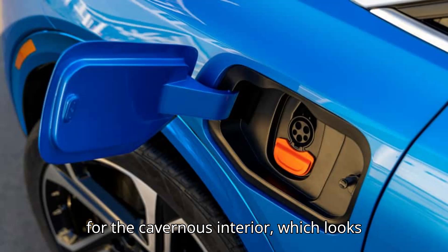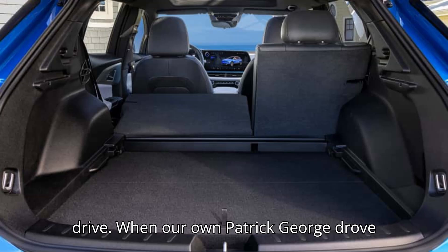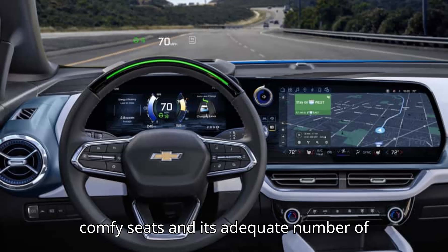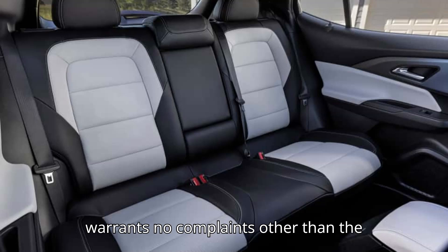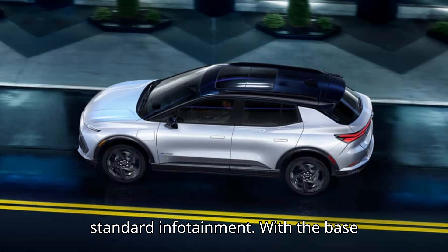The cavernous interior looks quite sporty and is pleasant on a longer drive. When Patrick George drove the electric Equinox at launch, he liked the interior a lot, praising it for its comfy seats and adequate number of cup holders. The cabin's point of focus is the central 17-inch screen, which warrants no complaints other than the fact that Apple CarPlay isn't available on it, so you have to use the car's standard infotainment.